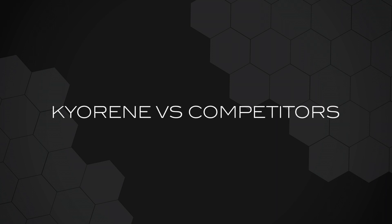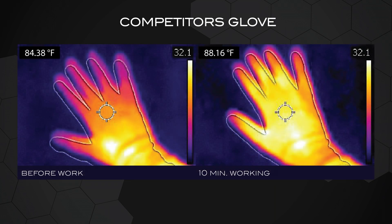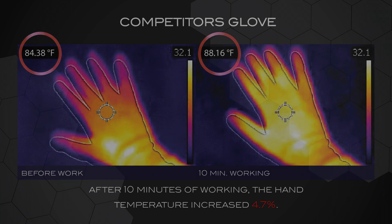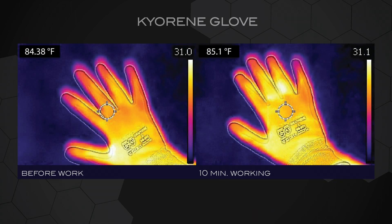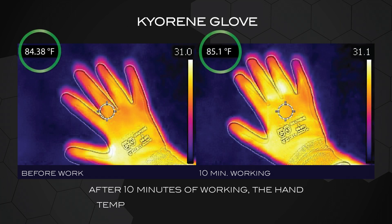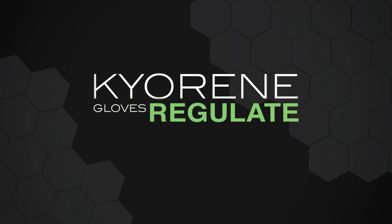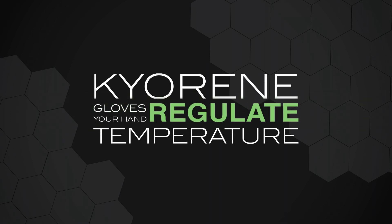Kyrene versus competitors. This is the competitor's glove — after 10 minutes of working, the hand temperature increased 4.7%. This is the Kyrene glove — after 10 minutes of working, the hand temperature increased only 0.72%. Kyrene gloves regulate your hand temperature, keeping your hands warmer in colder work environments and cooler in warm work environments.